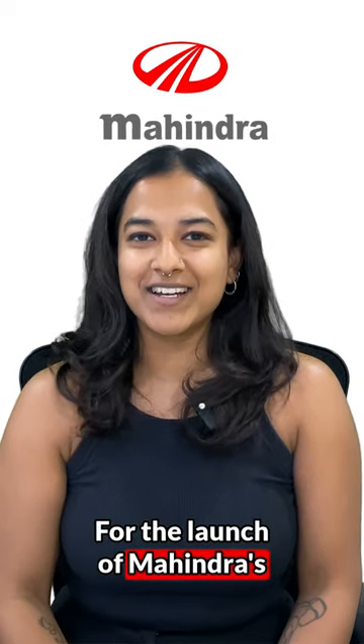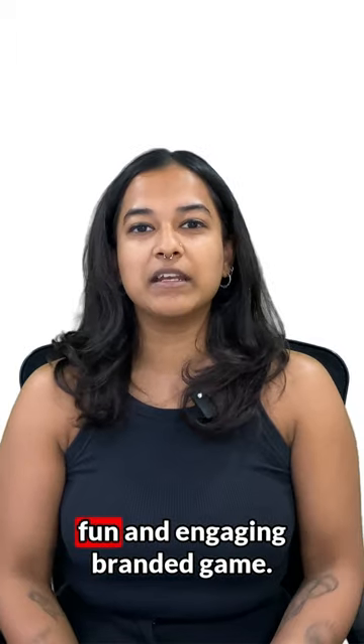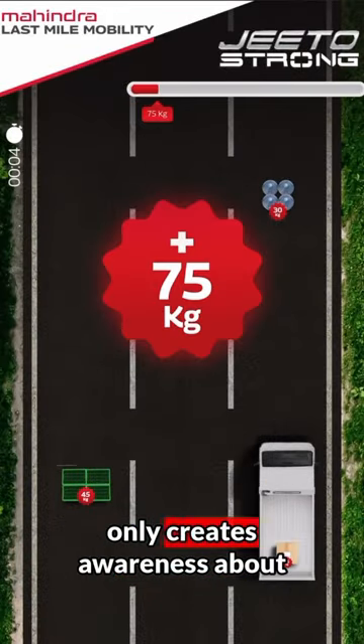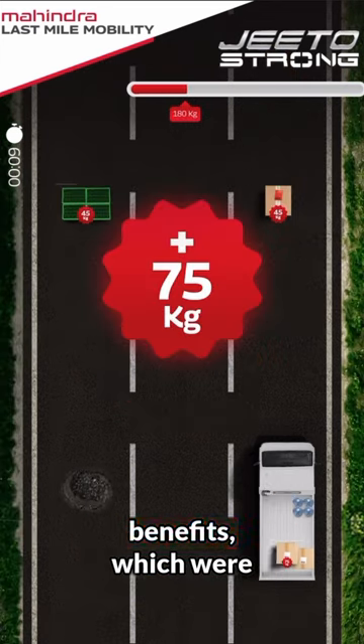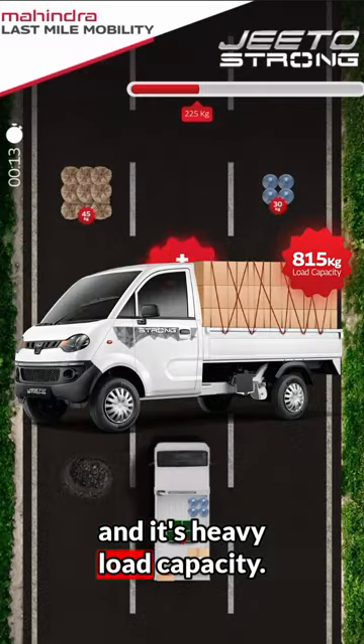For the launch of Mahindra's latest heavy load vehicle, the Jito Strong, we created a super fun and engaging branded game. This game not only creates awareness about the launch but also visualizes two of the vehicle's most important benefits: the advanced braking system and its heavy load capacity.